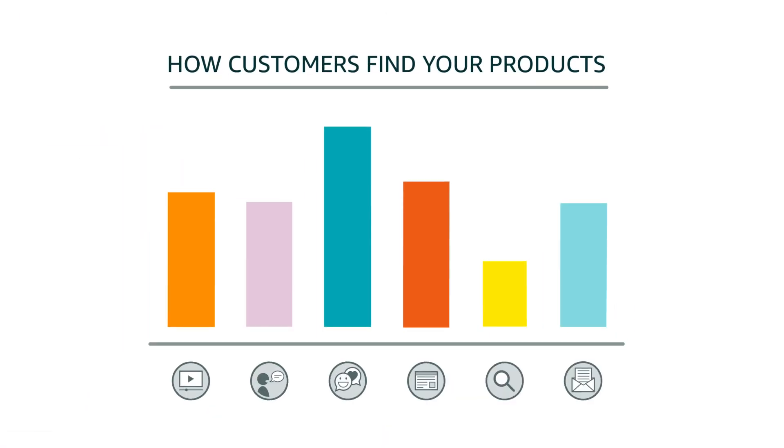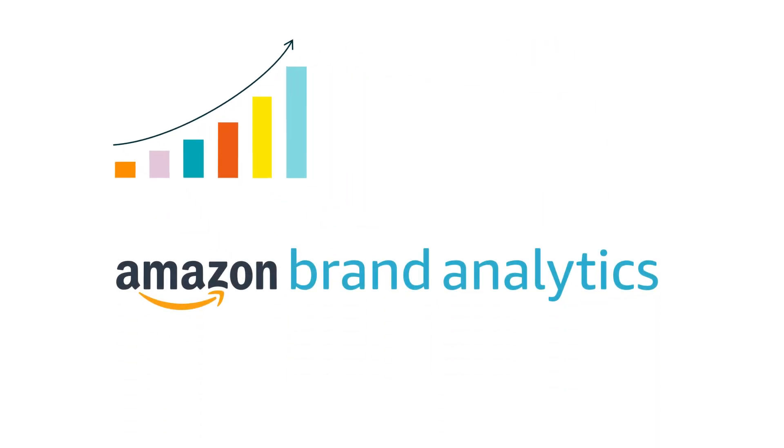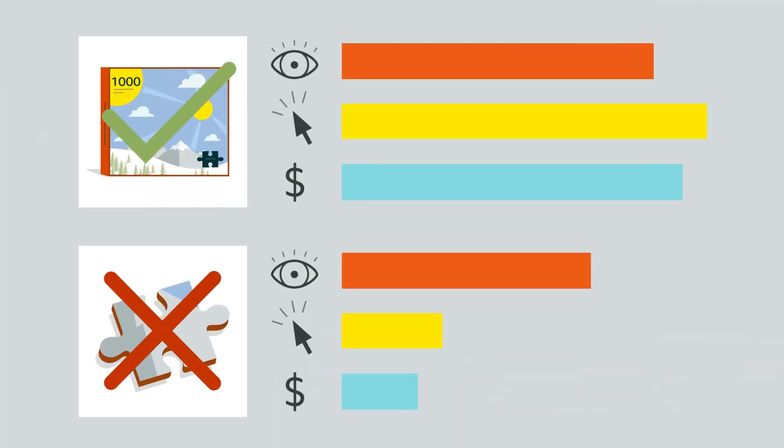Understanding how customers find your products is an important step in growing your business. Amazon Brand Analytics provides valuable insights to empower brand owners to make informed decisions about marketing and advertising efforts through downloadable, data-based reports.